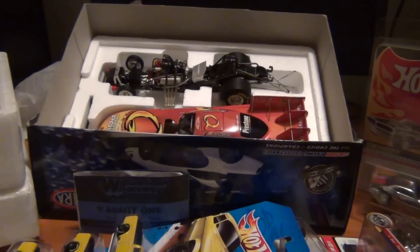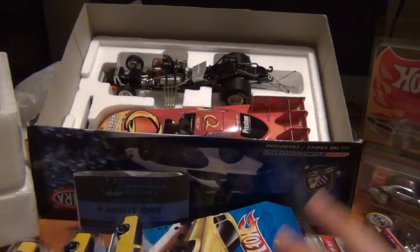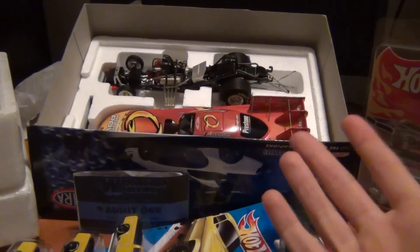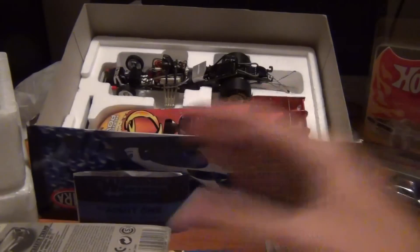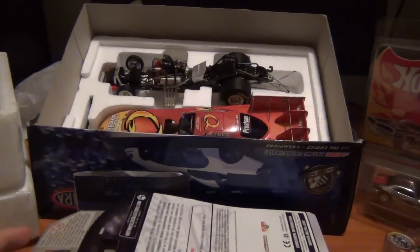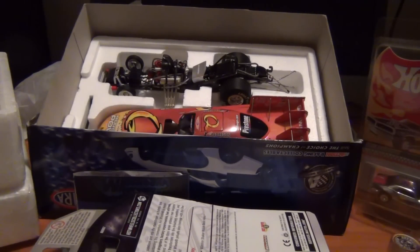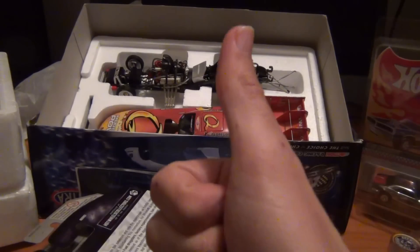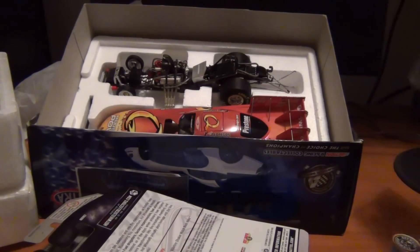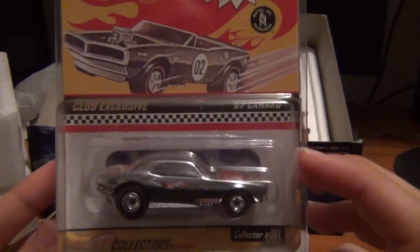Well, that's my haul ladies and gentlemen. I hope you enjoyed. I really enjoyed my weekend there at the Winter Nationals. There's a few more videos to come if you'd like to check them out. I hope you enjoyed everyone - I really enjoyed making it. And also I've passed 50 videos, so that's pretty good too. Thank you everyone for the support, really appreciated it as always. And as always everyone, happy hunting, keep the hobby strong. See you later, bye bye.